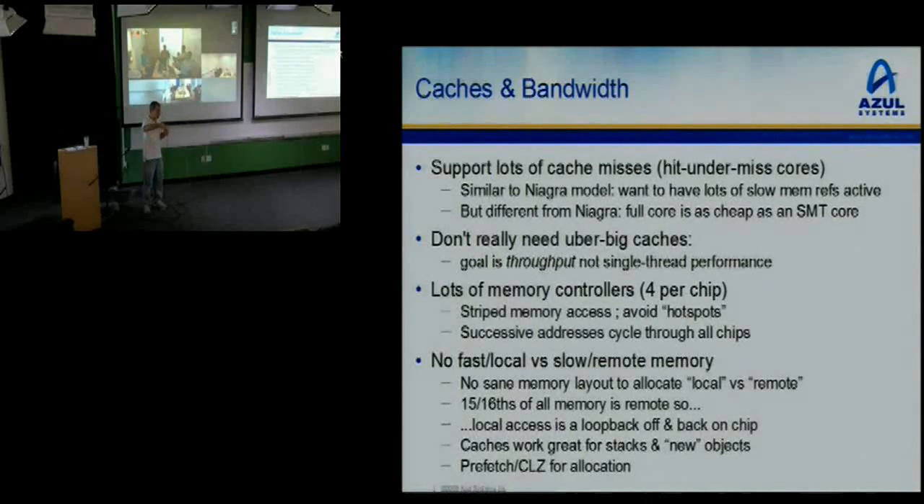We have lots of memory controllers — four per chip. We stripe memory accesses across all the chips so you don't hotspot any individual memory controller. Successive address accesses in actual hardware will go to all the different memory controllers in a hashed semi-random fashion and come back. So one chip will light up all your memory controllers, and all chips in turn will light up all the memory controllers. It really spreads the effort of going to memory out, avoids hotspots, and lets you use all the bandwidth you have.